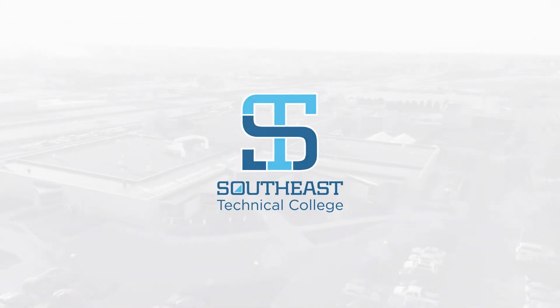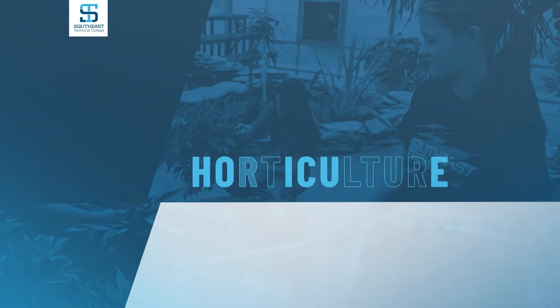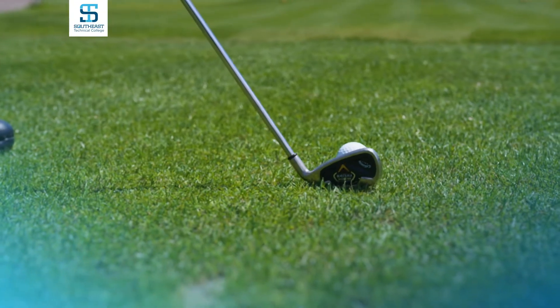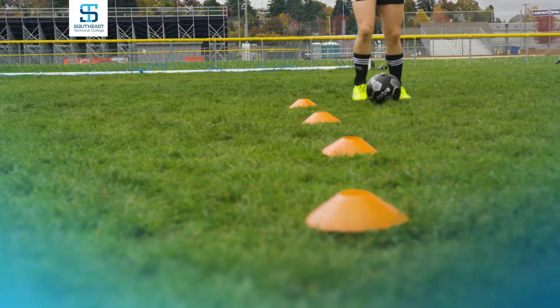Welcome to Southeast Technical College. Turn your love for the outdoors into a career. Southeast Technical College's horticulture and sports turf management programs teach the science behind growing and caring for plants and vegetation, as well as maintaining sports facilities, golf courses, and specialized sports applications.